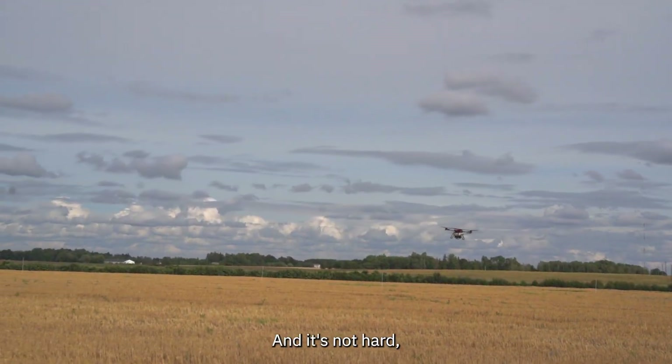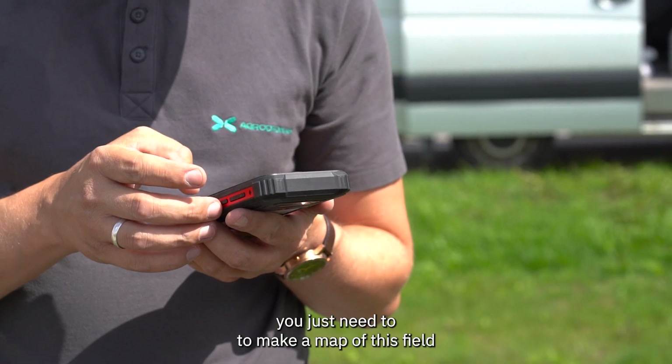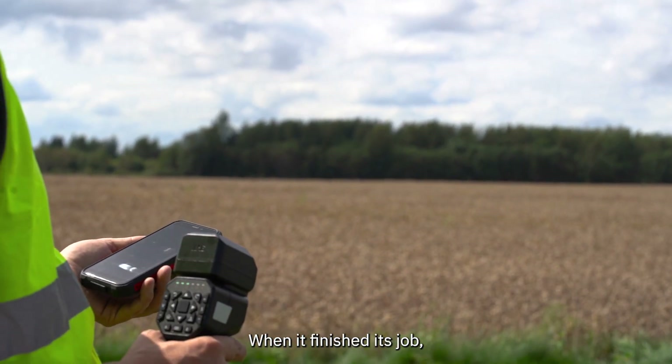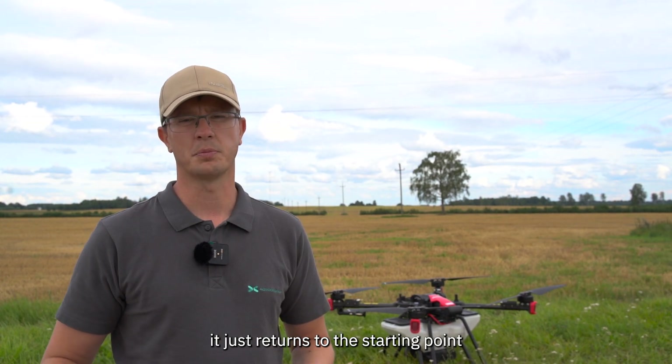In one hour you can cover about 15 to 20 hectares. It's not hard — you just need to make a map of the field, the drone flies automatically, and when it finishes its job it returns back to the starting point.